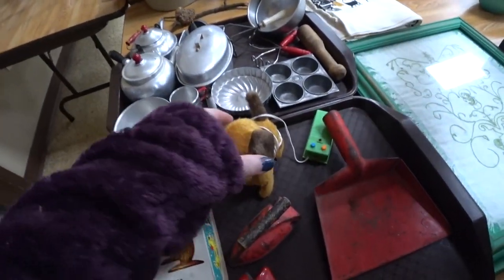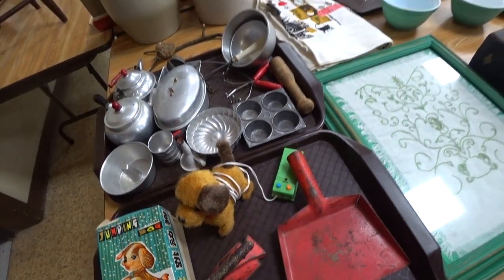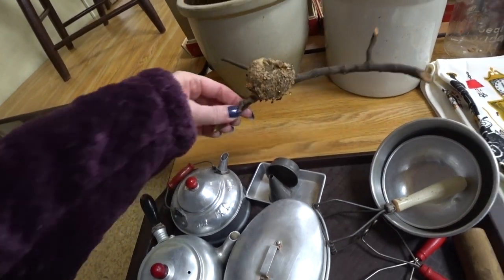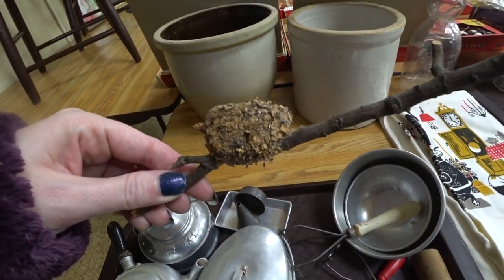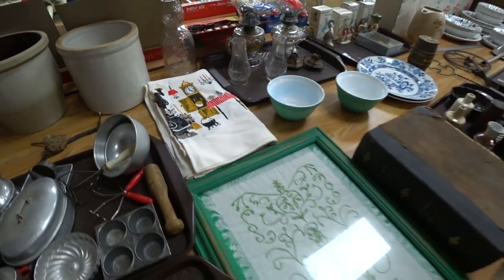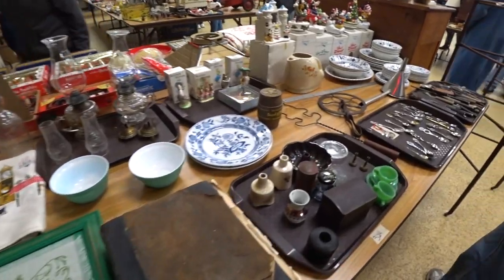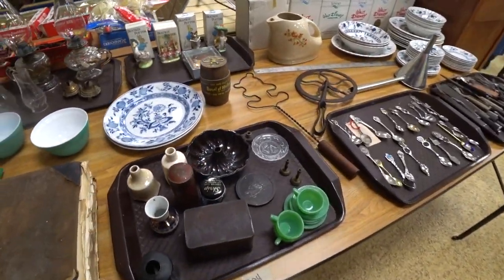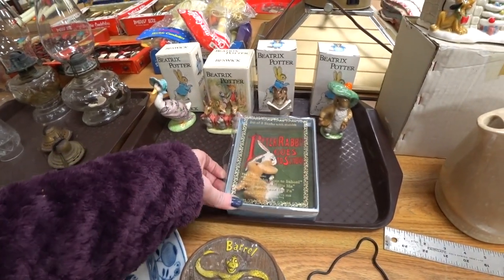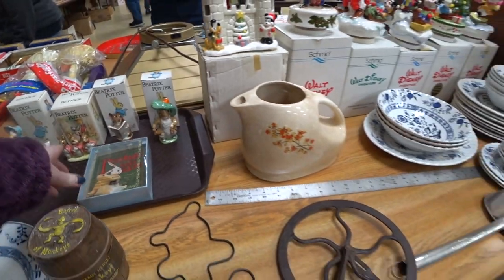Over here at another table, just some trays of stuff. A little toy there. And this was a nest — I think it's a hummingbird nest, I'm not entirely sure, so if you guys know let me know down in the comments. And then over here I did see there were some Beatrix Potter little ceramic figures. They weren't worth a whole lot, but again they sold for too much.